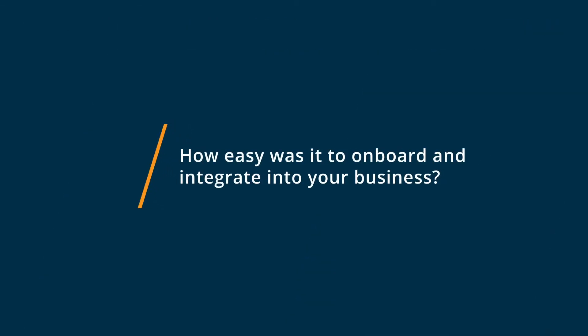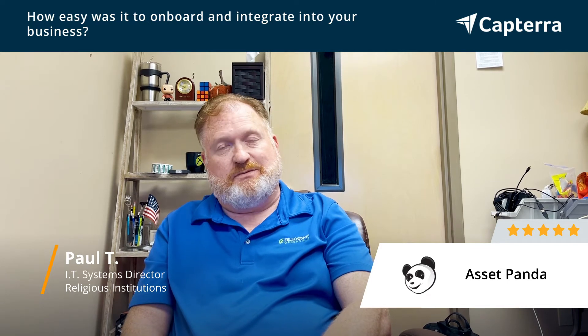Getting started with AssetPanda was very easy for us. They have an onboarding team that sets up different meetings with you and with different people on our team, because it involved different departments. They asked us questions, and we just had to answer the questions, and they took our information back and built out the system for us. That was amazingly great.